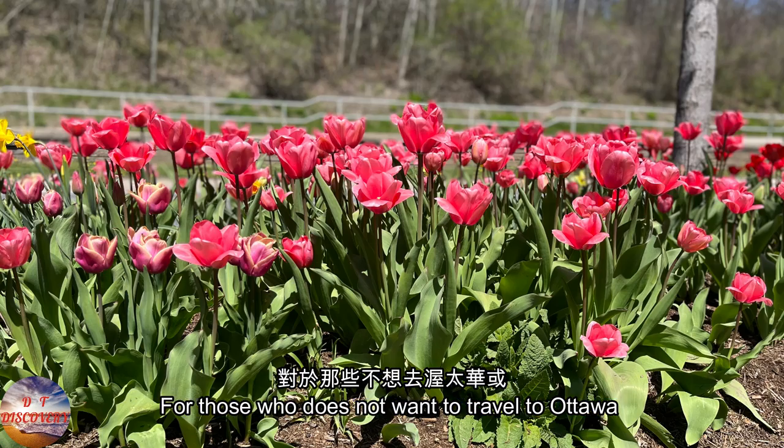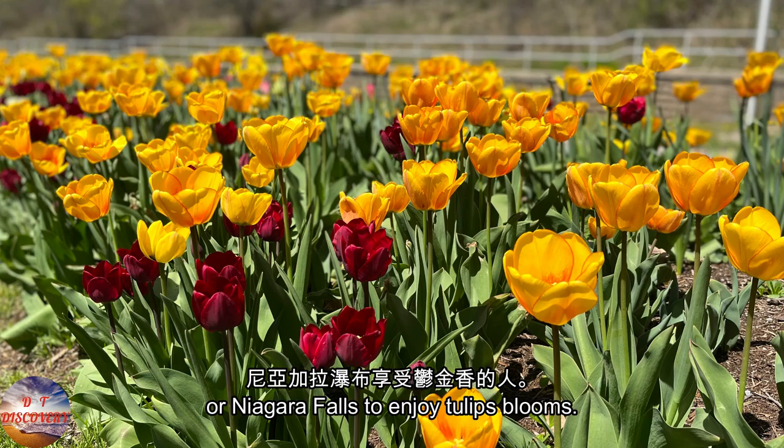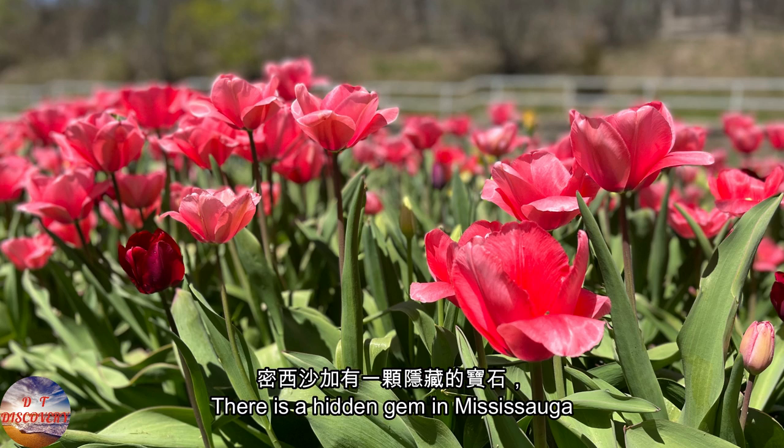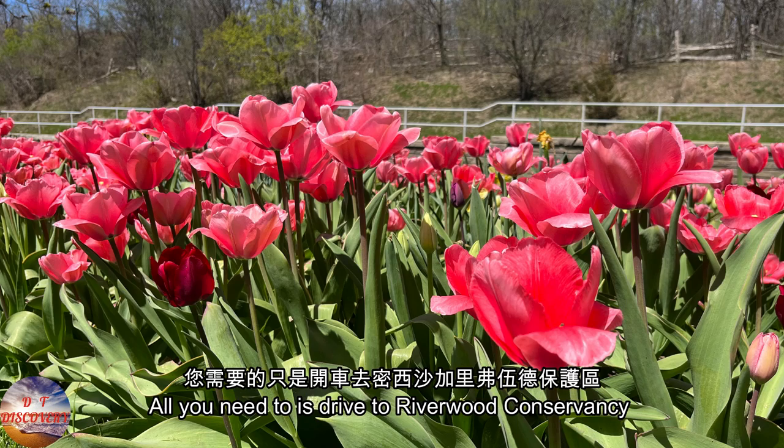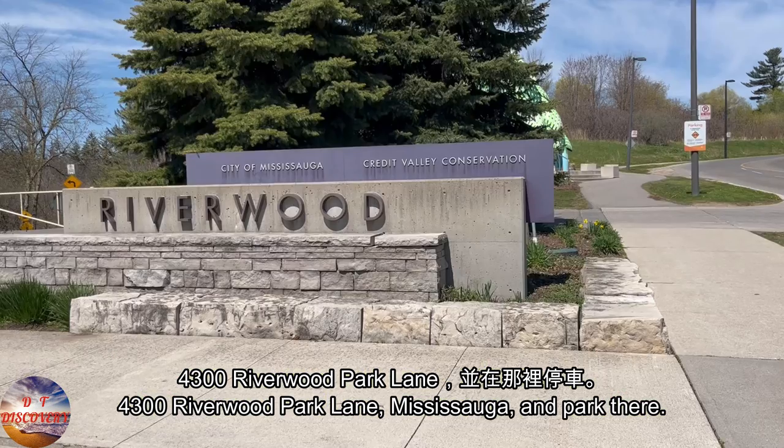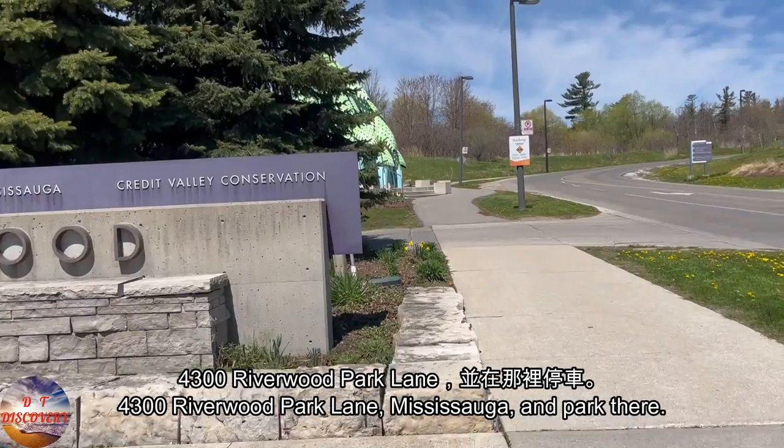For those who do not want to travel to Ottawa or Niagara Falls to enjoy tulip blooms, there is a hidden gem in Mississauga, unknown to many Ontario residents. All you need to do is drive to Riverwood Conservancy, 4300 Riverwood Park Lane, Mississauga, and park there.